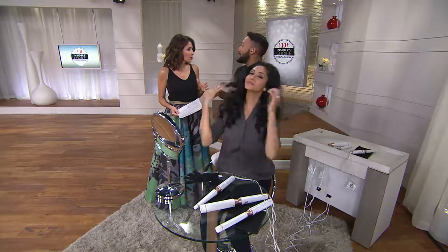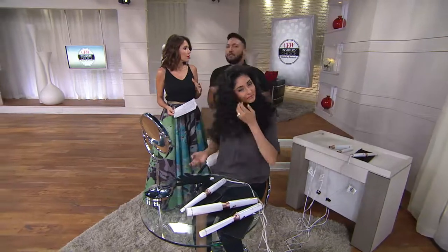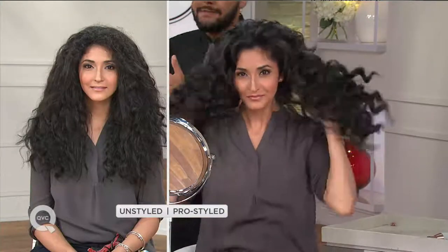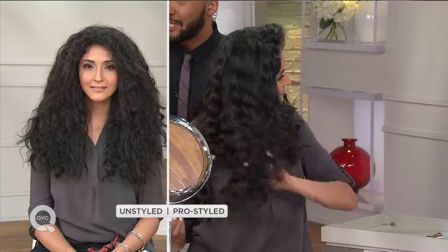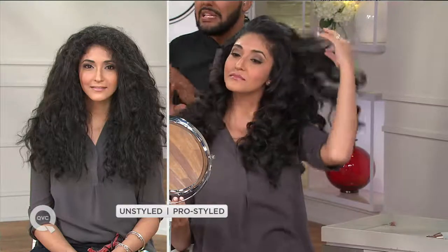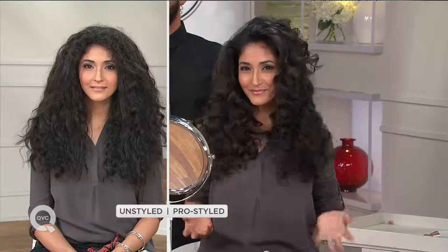Not only that, but the models knew if I was using T3 that I wasn't burning their hair. They weren't worried about their hair over time. It's lasting — it's healthier heat for the hair. And look at what she's doing now — just raking her hands through her hair, breaking up that curl pattern. Do you see how that curl's not going anywhere? She did it completely herself.